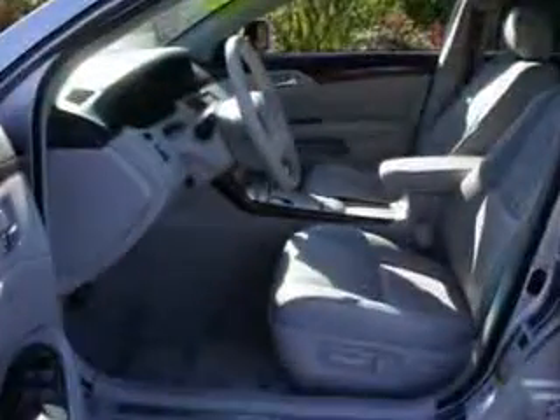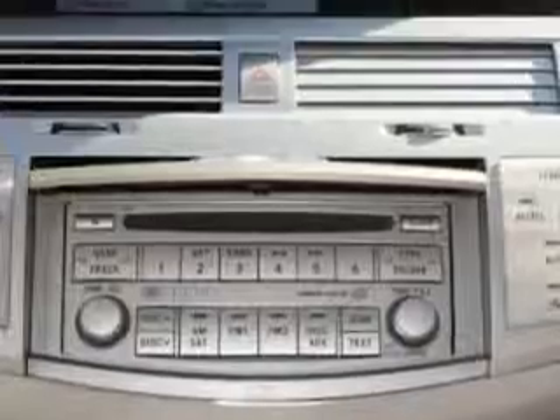Enjoy an impressive 28 miles to the gallon on this great car. It has features like a power sunroof, leather upholstery, cruise control, power steering and brakes, and much more.